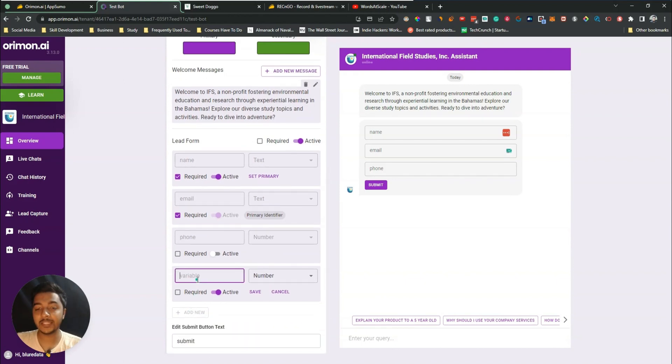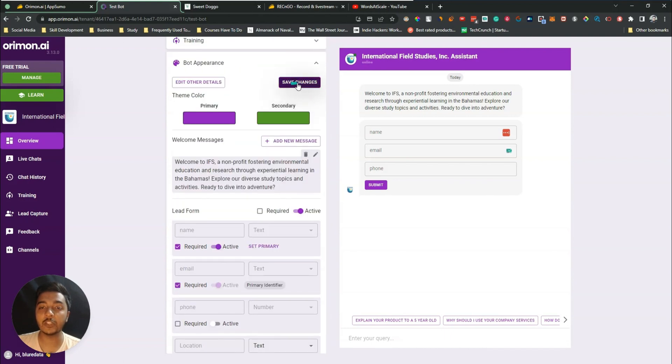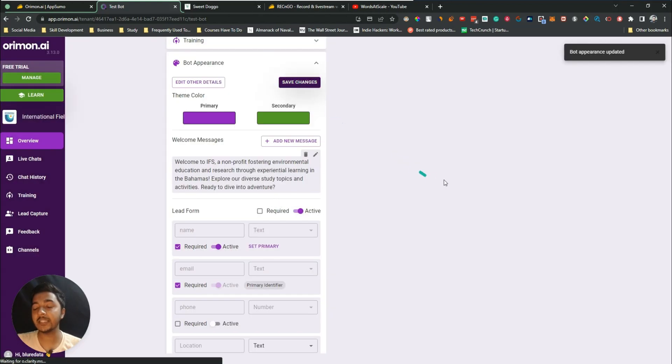You can also add a new field — for example, 'Location.' Select the type, such as text. You can also add a dropdown, but with almost 200 countries that would take a lot of time, so I'm using text type. You can make it required too. You also have the submit button — I'll change it to 'Start Now.' Then click 'Save Changes' to update the chatbot.